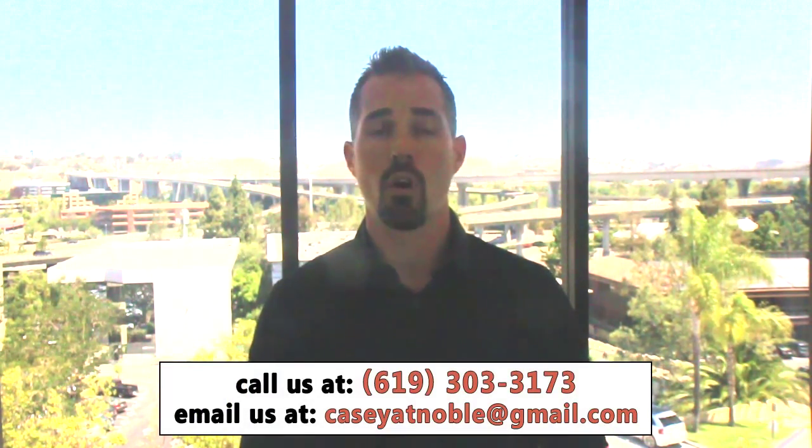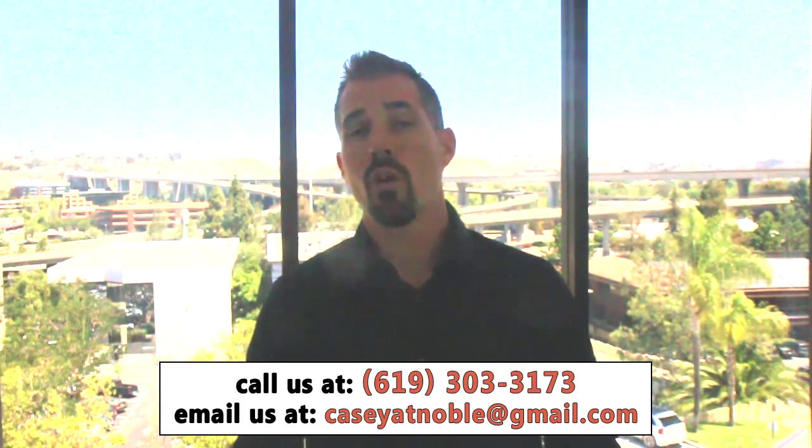There are some important things to consider when you're putting someone in your home. Number one, these instances entail that the person is coming home at some point — the homeowner will actually want to return to that property. So it's very important that you have someone ensuring that the condition of that property remains the same. It's not like an investment property where you expect there to be a lot of wear and tear. This is actually a property that you plan to live in again. So it's important that you have someone in place to protect the property and to ensure that there are adequate funds to take care of anything that should happen.